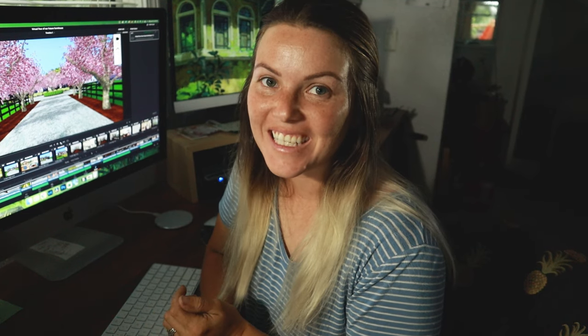Hey you guys! Exciting news today. Today's video is actually finally going to be the tour of our future farmhouse. It's been a long time coming. I've been super busy but I'm finally sitting down and getting it done.